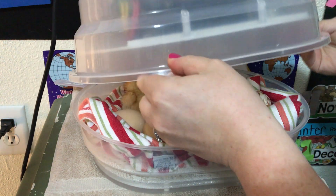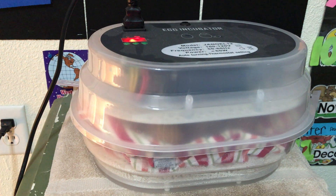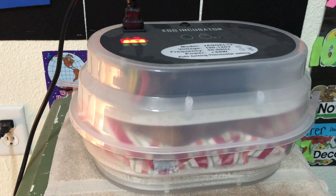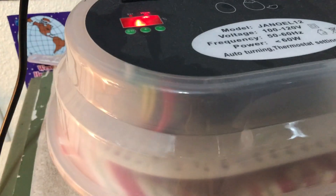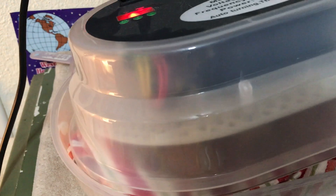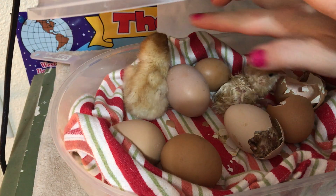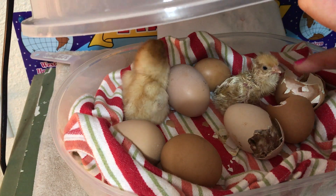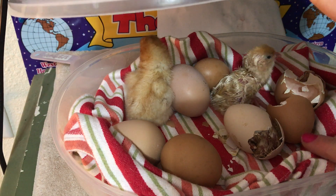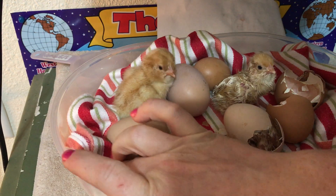We are hopeful that maybe we'll get at least one more out of there. I'll move the camera even just a little bit closer so you can see what's going on in there. This little guy hatched out sometime in the night — he's already dried off. This little guy has just hatched out in the last hour. This one's been trying since yesterday, so I'm not sure if he's going to make it.